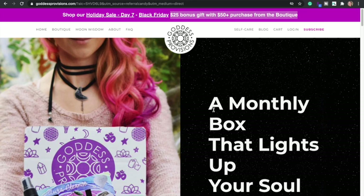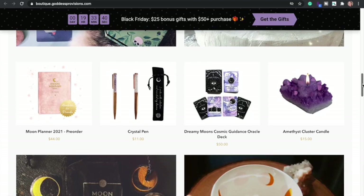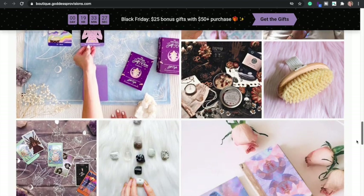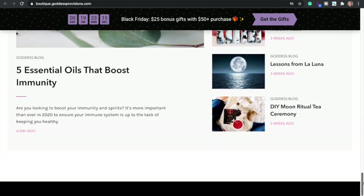Goddess Provisions — I don't think they have any deals on their actual subscription, but they have a holiday sale where you get a $25 bonus gift for a $50 purchase from their boutique. A lot of the stuff in the box is actually from Goddess Provisions, so you can get some gift boxes. They have tarot cards, a cute 2021 planner, candles that look like crystals, and divination tools. If you guys like crystals and all that stuff, they have a lot here. I didn't even realize they had a whole blog.